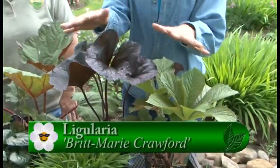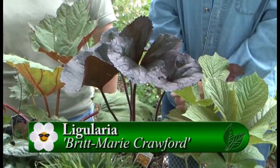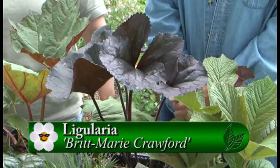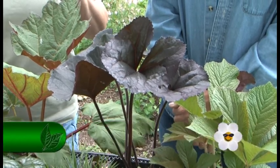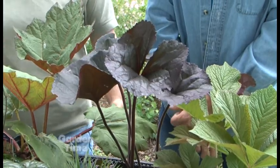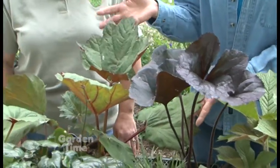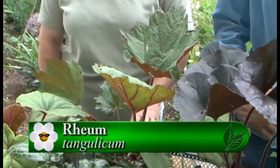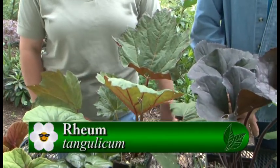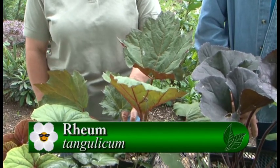It looks great with this one next to it — they could really go together. This is Ligularia Britt Marie Crawford, which is another wonderful one. These have been in a little bit more sun to make them a little deeper purple, but in the heat of the summer they really prefer some shade and moisture as well, and that can also be a three by three plant. This is fun because it's actually an ornamental of a well-known plant — a rhubarb. If you give it lots of sun, lots of water, and lots of fertilizer it will be gigantic.